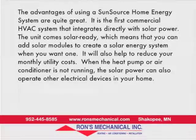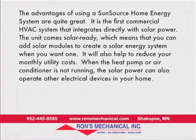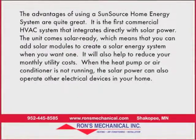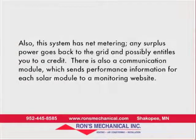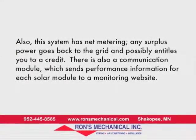It will also help to reduce your monthly utility costs. When the heat pump or air conditioner is not running, the solar power can also operate other electrical devices in your home. This system also has net metering — any surplus power goes back to the grid, possibly entitling you to a credit.